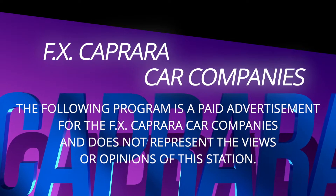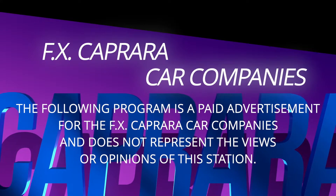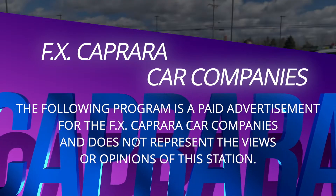The following program is a paid advertisement for the FX Caprara car companies and does not represent the views or opinions of the station.